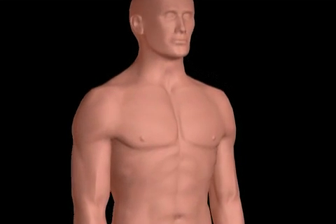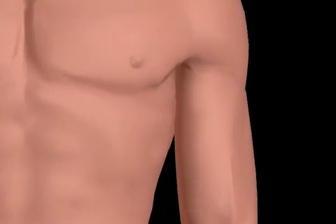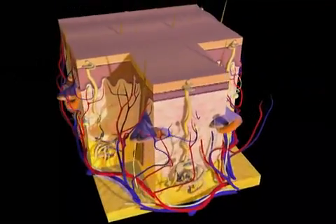The skin is the largest organ of the body. It serves many important functions, including protecting the body from infection and regulating body temperature and fluids.